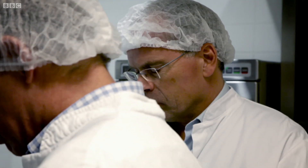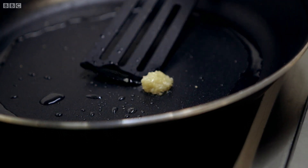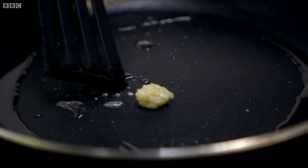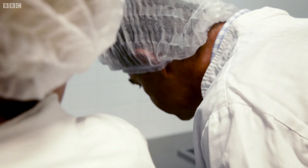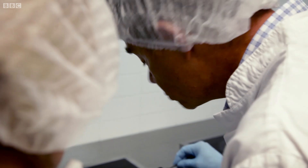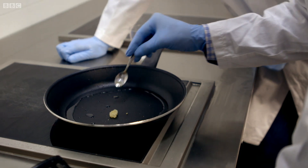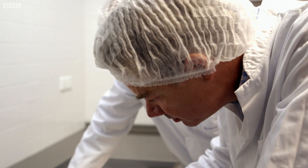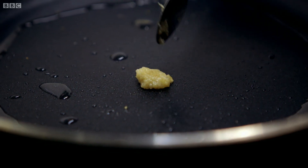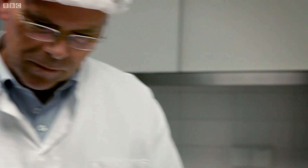Peter assesses if the tiny burger is behaving like a more traditional beef patty. There's a little bit of shrinkage — the water is coming out, which is normal because the product was quite wet, so that's to be expected. The smell? Neutral. Now you can see a slight crispy surface and brown coating appearing. Finally, the moment of truth — it may be one very small mouthful, but it's one giant leap for the future of lab-grown beef.